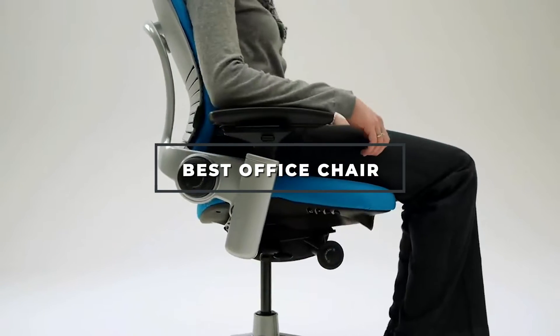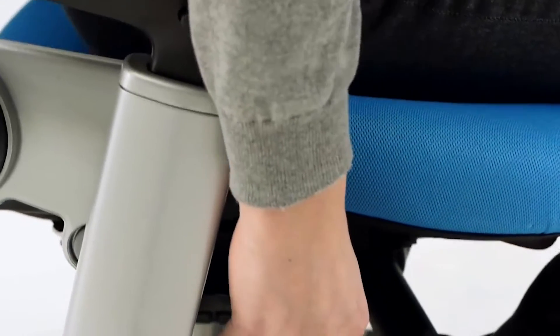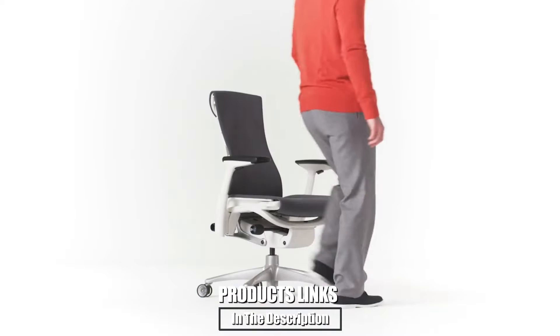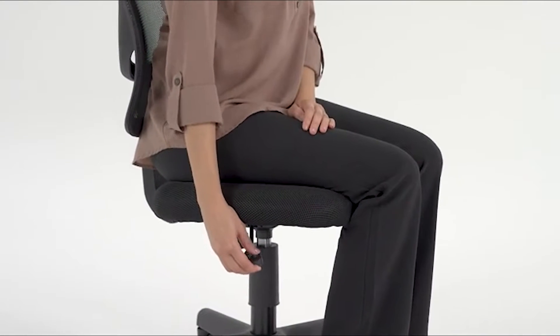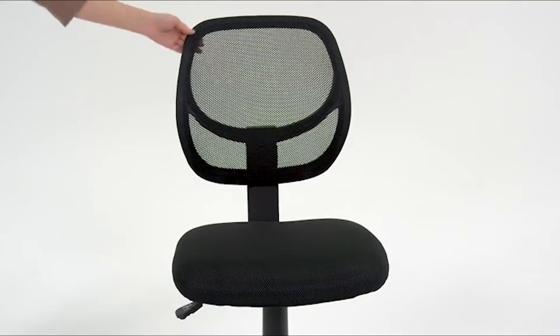Hello guys, in today's video we're gonna check out the best office chairs this year. I made this list based on my personal opinion and I've tried to list them based on their price, quality, durability, and many more. To find out more information about these office chairs you can check out the description below. If you want to get the best quality office chair according to your needs, then watch the video till the end and then decide to buy.